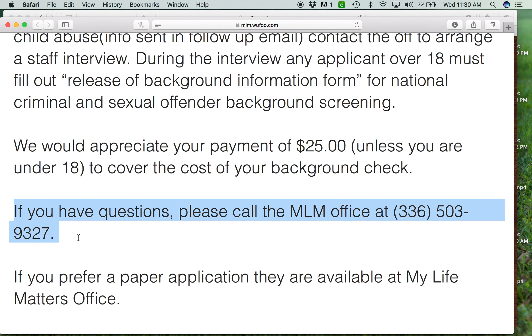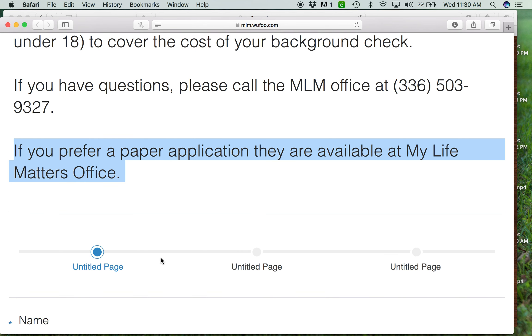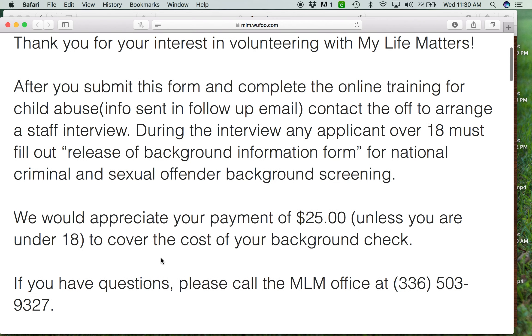If you've got any questions, call the office. We will also continue to have a paper application — they'll be available here at the office. If anybody needs a paper application, we'll be glad to get them the paper application and process it that way, along with doing the online training.